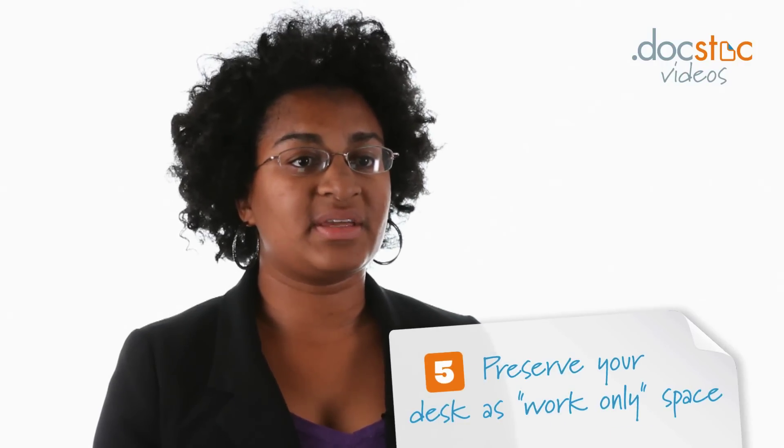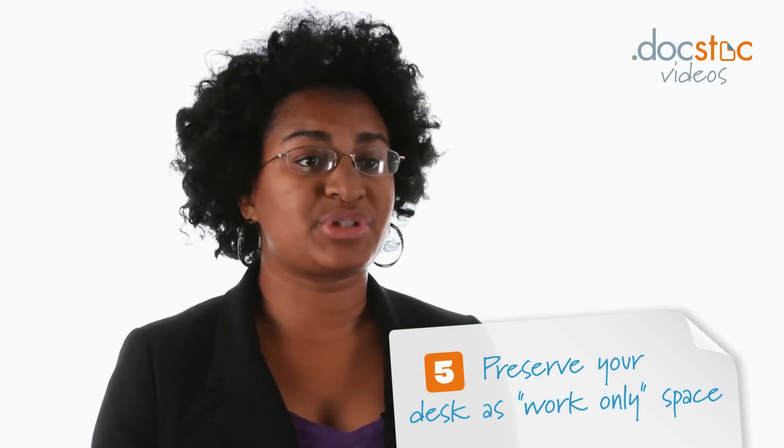Lastly, preserve your desk as a work-only space. It's really important that the things on and around your desk are all there to help you get your job done and be efficient and effective.